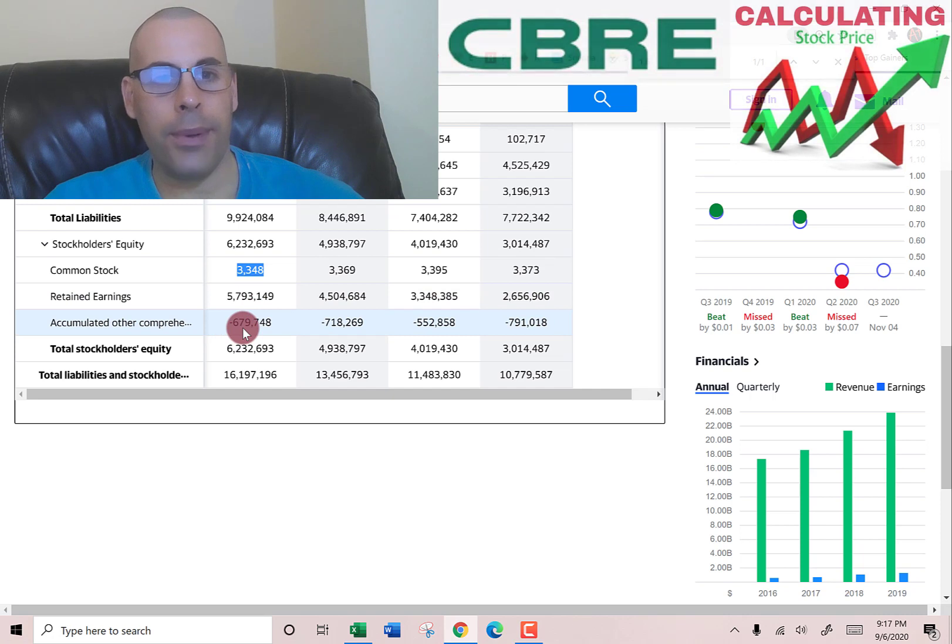There's also accumulated other comprehensive income of negative $680 million. These are unrealized losses — the company has not yet incurred them. Unrealized means it hasn't sold the investment yet to realize the loss.